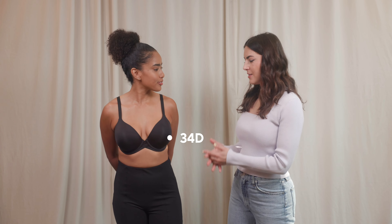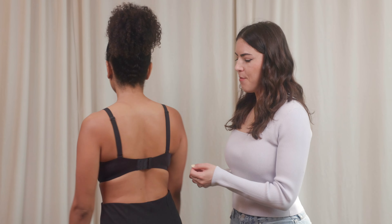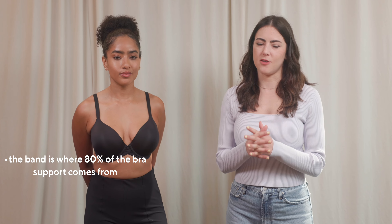Now Melissa is back in a 34D, which is her proper size. The cups look like they fit perfectly, and the back is laying really nicely. How do you feel? The difference in a proper fitting band is insane — I feel super supported. As you've probably heard us say before, the band is where 80% of the bra support comes from, so this is a really good trick if your band is not fitting correctly.